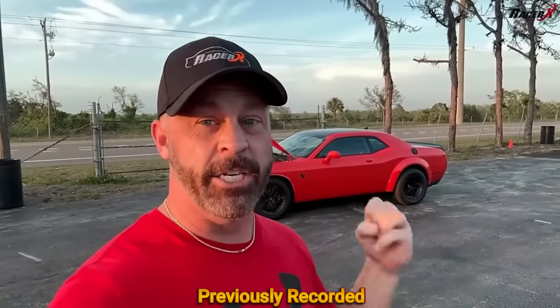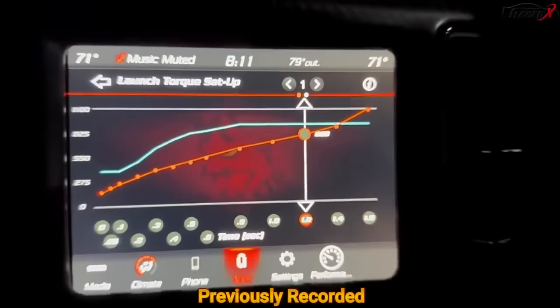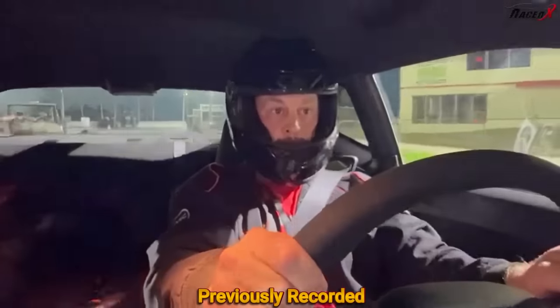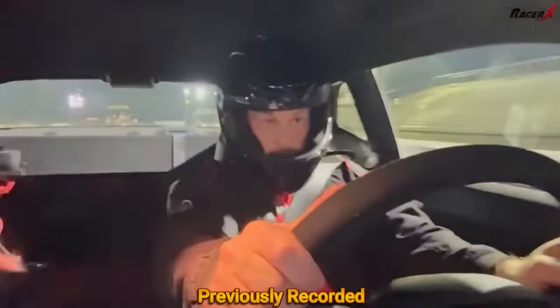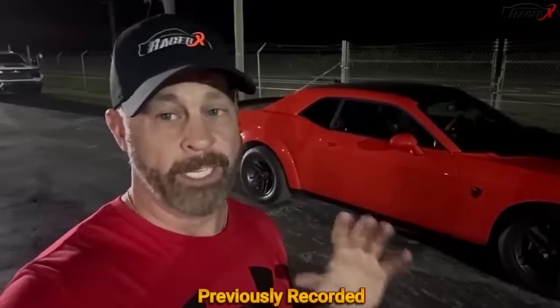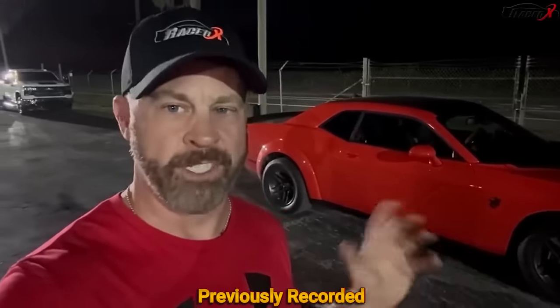We're going to work on the trans brake tonight, just try and get better and better. This is a nice smooth easy curve at 1600 rpm. We'll see how the car does with this. I moved it all the way down the trans brake — that was like a 9.85 at 141 and some change.